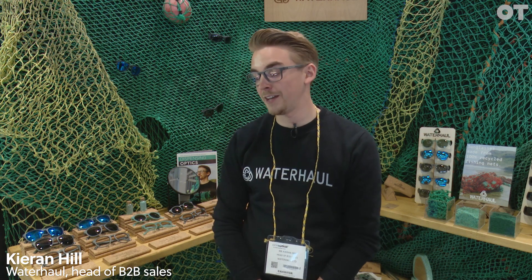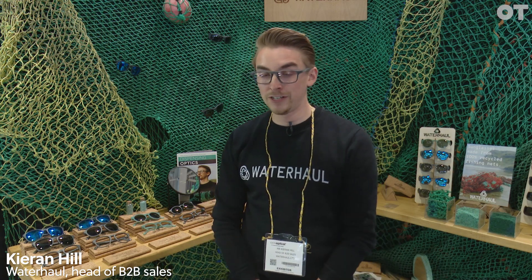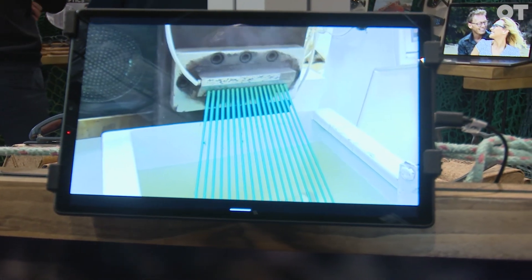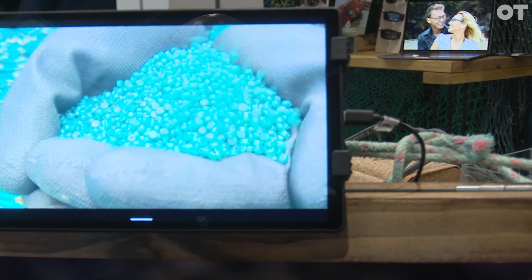I'm Kieran, I'm the head of B2B sales at Waterhall. We're a three-year-old company focused on our impact on the environment. We collect and repurpose the most harmful and abundant form of ocean plastic — ghost nets and fishing gear — into high quality functional products.